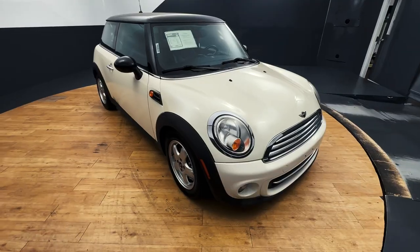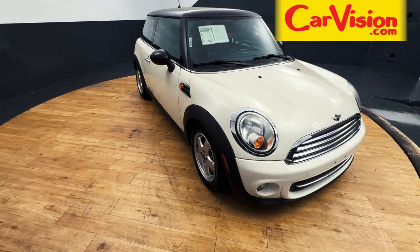Book your appointment today if you are interested in this vehicle or any of our other vehicles at CarVision Maple Shade and ask for Gianna.